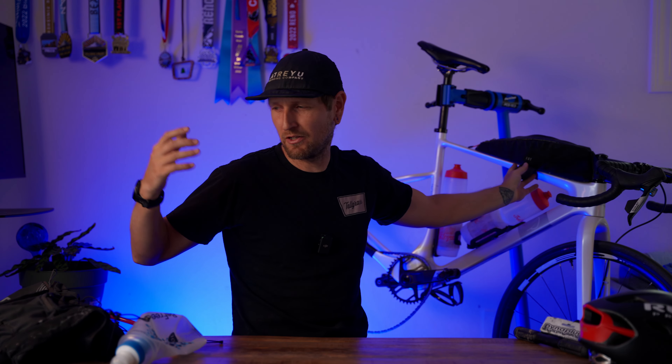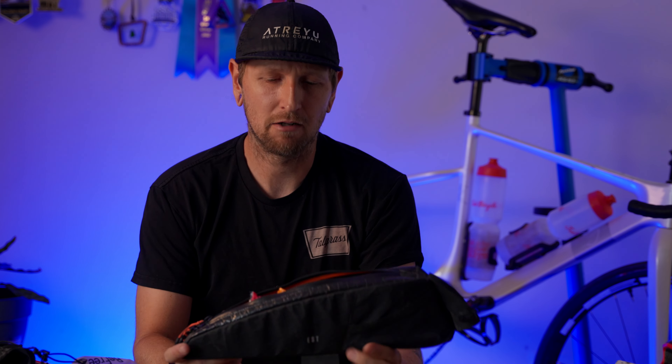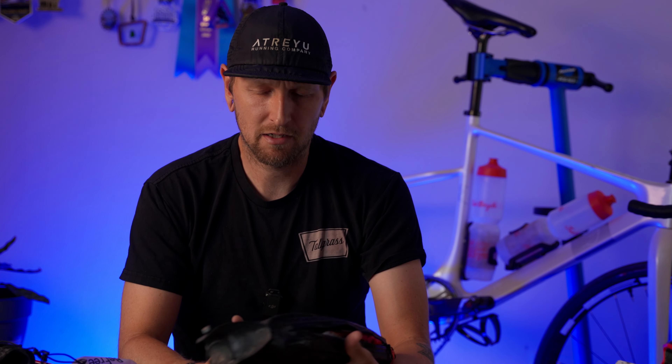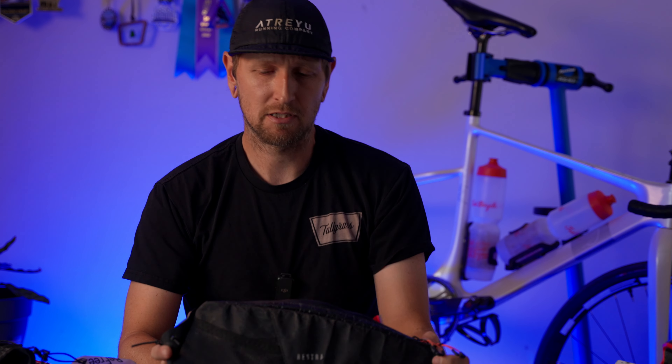Another essential: I don't always like carrying things in my jersey pocket or overstuffing my hydration vest — after 100-plus miles that extra weight on you tires you out. So a top tube bag has become essential. I've been getting a lot of questions about this one: it's a Restrap Race top tube bag, their long version — I believe it's 1.5 liters. They have a longer one, a medium, and a shorter one; I run the medium because I have a small frame.